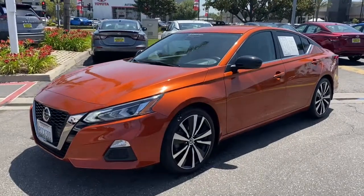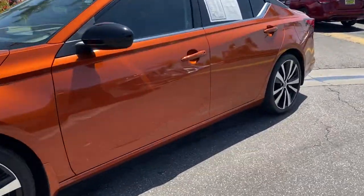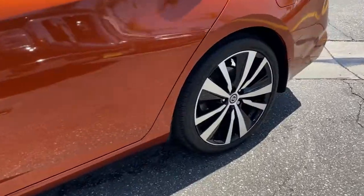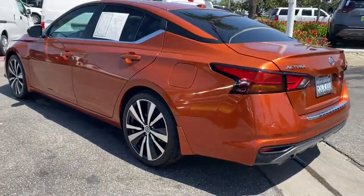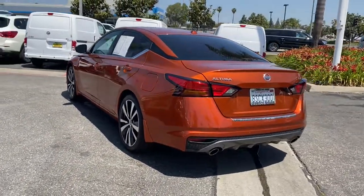You will love the features of this 2020 Nissan Altima. With less than 20,000 miles on the odometer, this vehicle stands out from the rest. Get all the features you want and need in this multi-talented Altima.